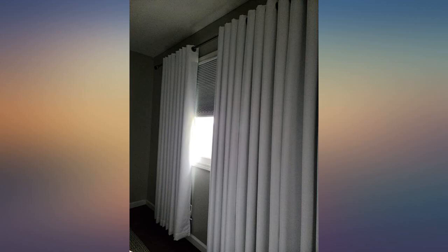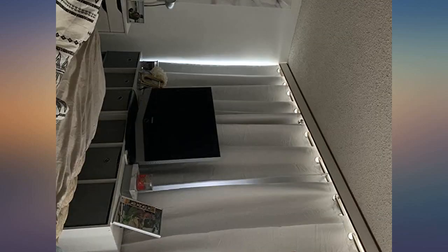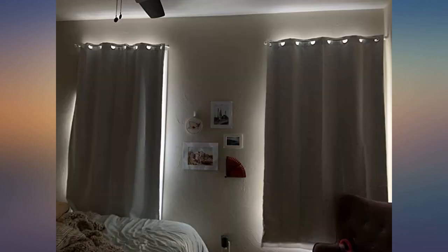Let me tell you, these are so worth the money. I'm not going to lie and say it completely blocks out every bit of light, but the light comes from the top. I think if I move the curtain rod up a little further and over a little on each side, it would probably block 98% of the light. Amazing product. Looks great. Hangs great. No complaints at all.